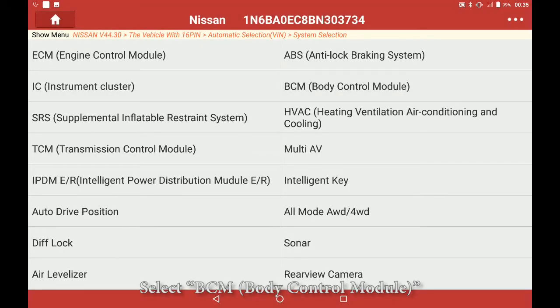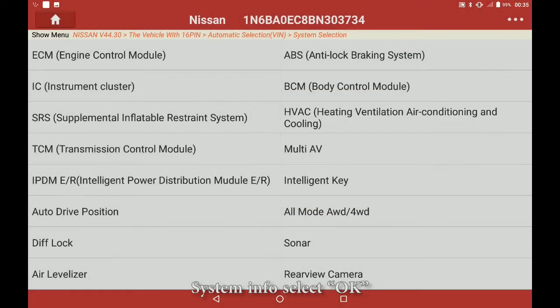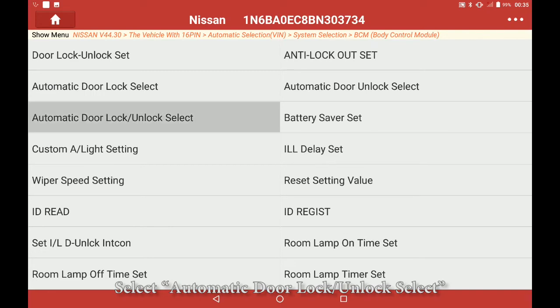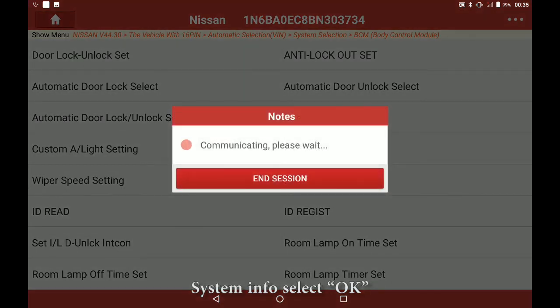Select BCM, select system info, select OK. Select special function, select automatic door lock unlock, select system info, select OK.